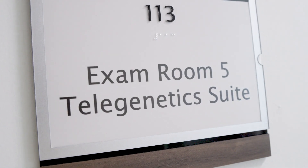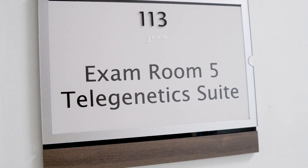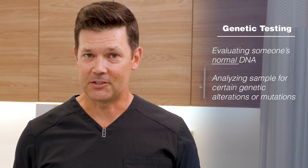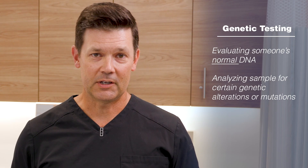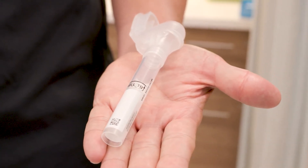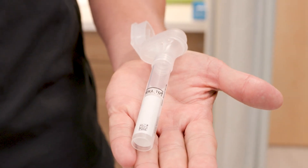Genetic testing is simply obtaining a specimen of someone's normal DNA and having it analyzed for certain genetic alterations or mutations. The collecting of that tissue is quite simple — usually either with saliva in a tube like this, or we draw blood in the office. That's all we need to get an accurate specimen or representation of someone's DNA that we then send to a lab.